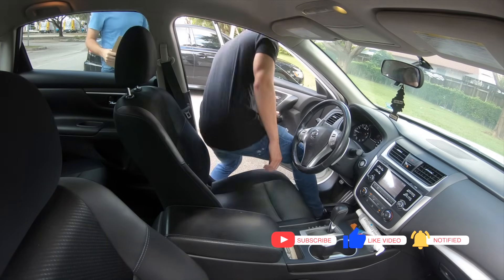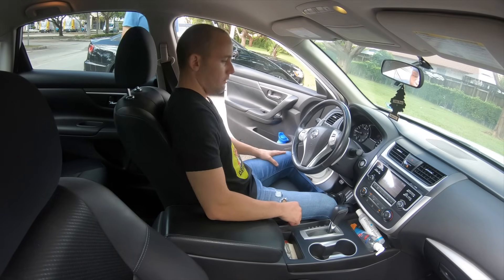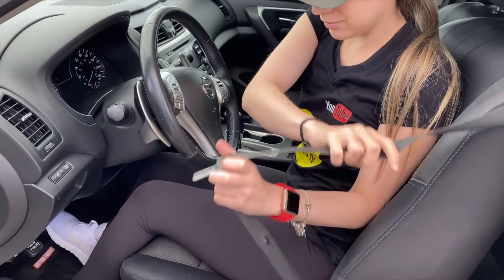The instructor will then tell you to start the vehicle. In this moment, before you even start the vehicle or do anything else, is when you should put your seatbelt on immediately.